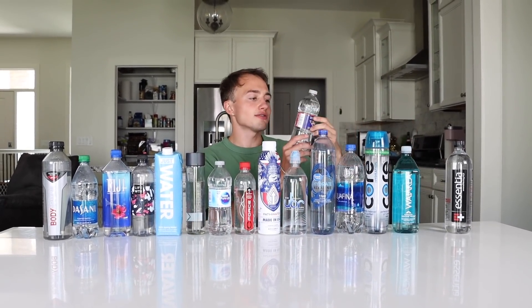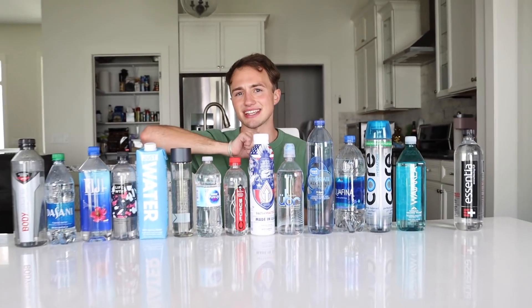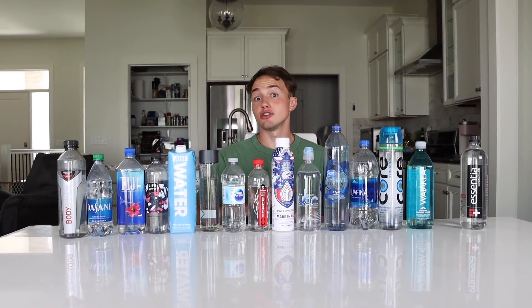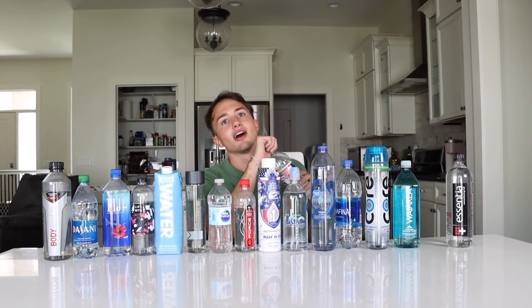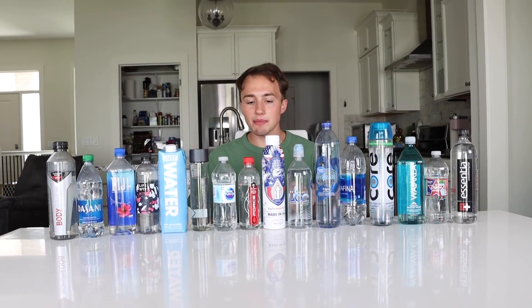Now we're going in with Ozarka 100% natural spring water. I think I've had this before — this is probably just basic water. It's not basic water — it tastes a little bit like Germux. I've always loved the natural spring waters. Like Ozarka, Arrowhead, Colorado Springs or something. That's the thing — this is probably only like 5% of the whole entire bottled water movement.